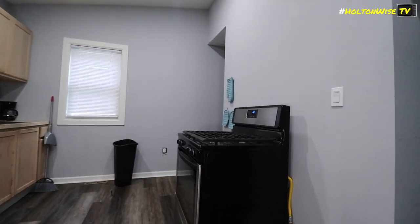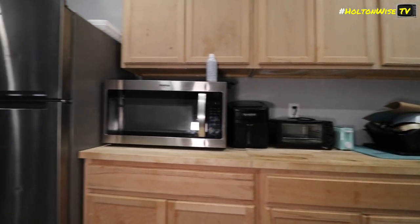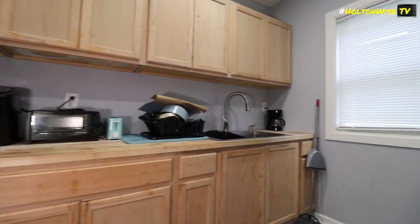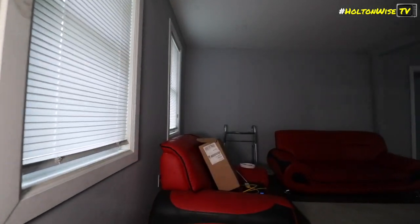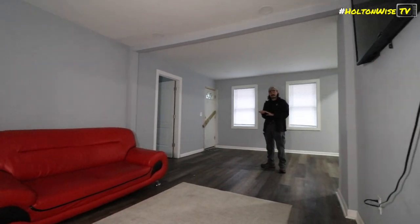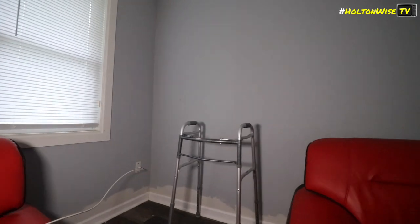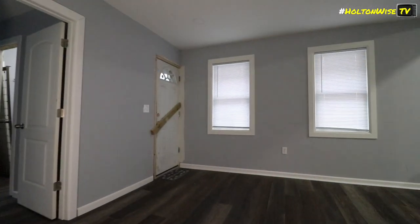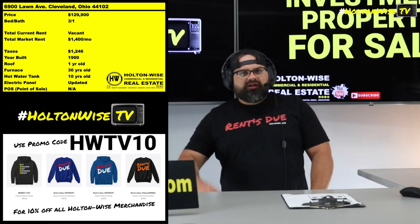So if you guys want to learn those markets, you should be subscribing to Holton Wise TV. But Cleveland specifically — if you pay attention to what we're doing, you don't often see single-family homes in Cleveland renting for $1,400 a month. And it's not that the seller went in and did something above and beyond for this particular single-family home to generate that much in rent. In fact, it's the dirt — it's the locale. It's Gordon Square.